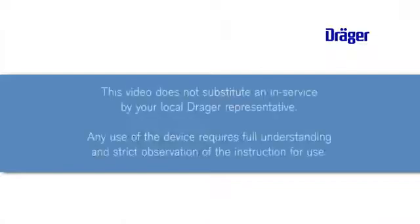You could of course view individual sections of this video. To experience furthermore the ease and efficiency of Carina please have a look at the interactive Carina Trainer. You will see Carina is a non-invasive ventilator which is easy and intuitive to operate. Please consider that this video doesn't substitute an in-service by your local Draeger representative. We furthermore recommend to thoroughly read the instruction for use.